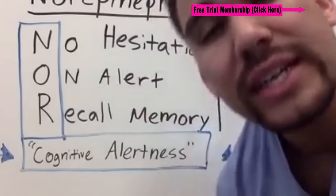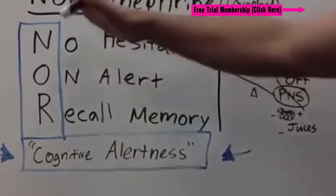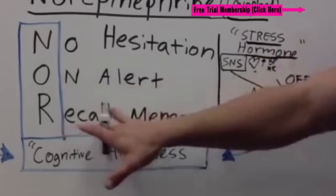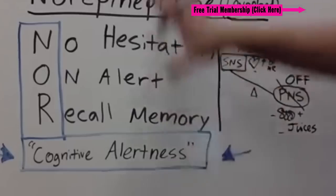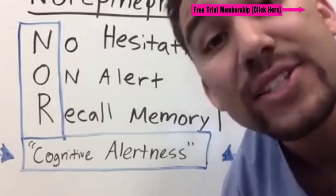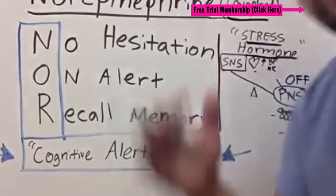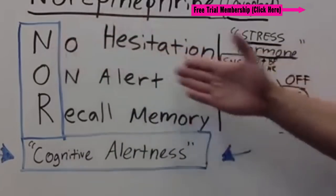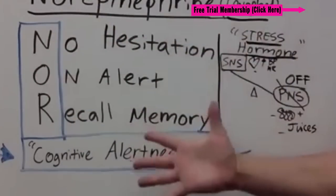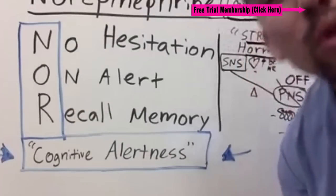Norepinephrine helps with cognitive alertness from your sympathetic nervous system — mostly your brain. So with norepinephrine, remember NOR: No hesitation, On alert, and Recall memory. Now norepinephrine acts peripherally as a vasopressor, basically bringing blood back into the brain. It's also the neurotransmitter that helps in the brain. If you want to write that down, I'm going to expand this right now and do a wrap-up in a little more detail.